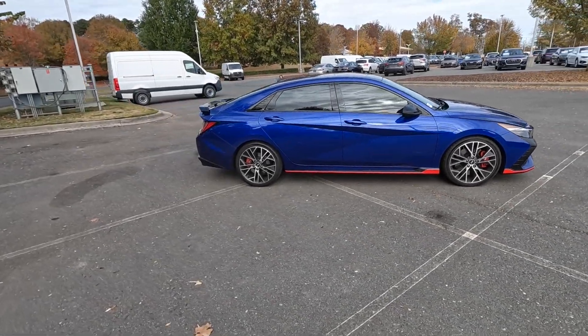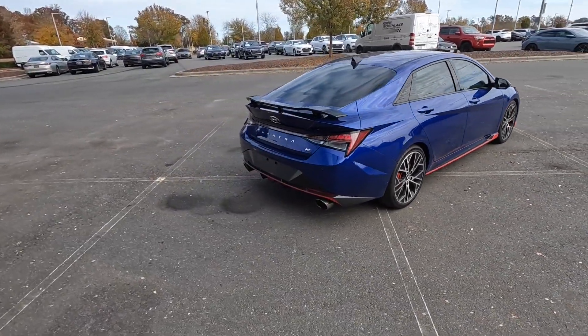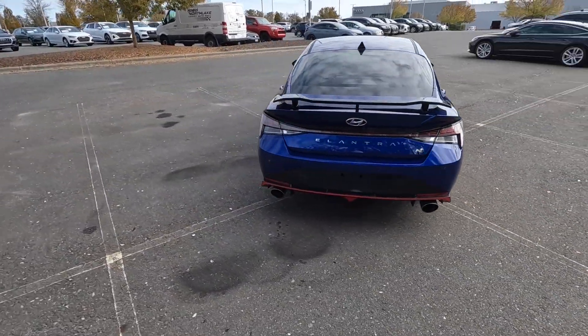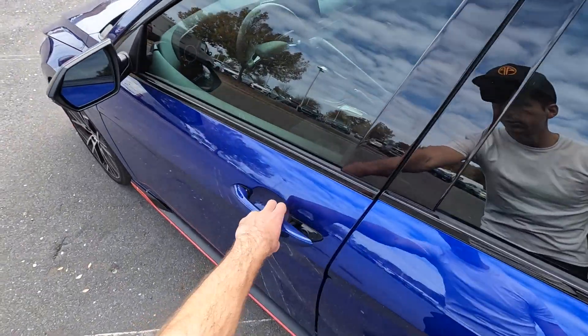Hey everyone, welcome to the channel. Today we get to take a look at the 2023 Hyundai Elantra N, finished in Intense Blue. The MSRP for the N model starts right around $32,000.